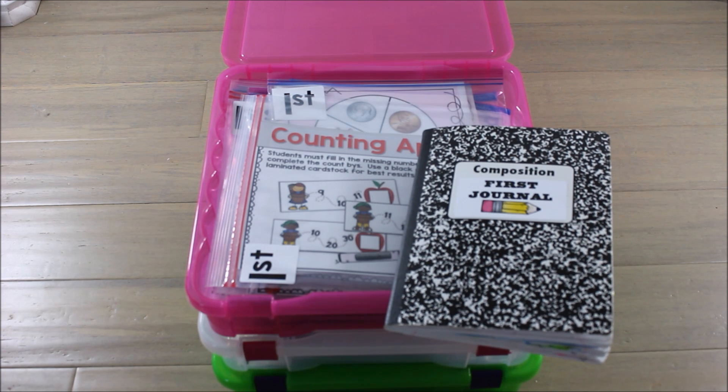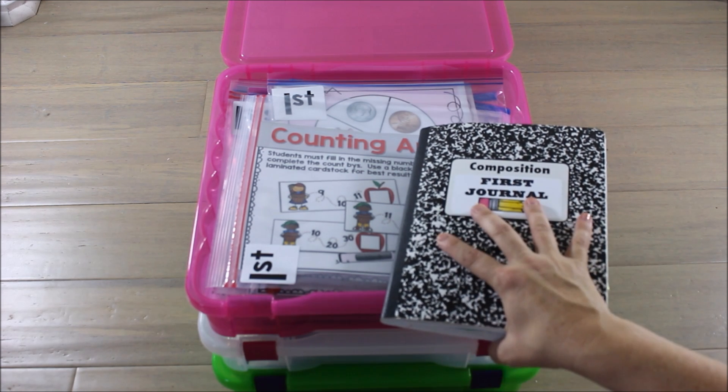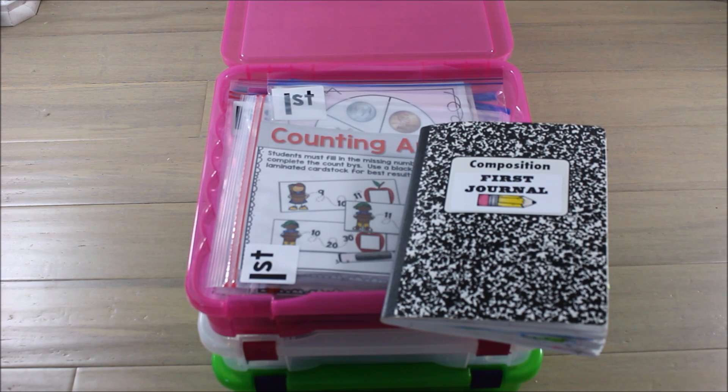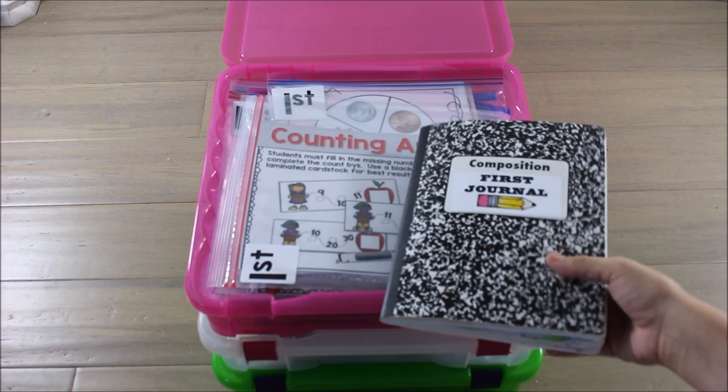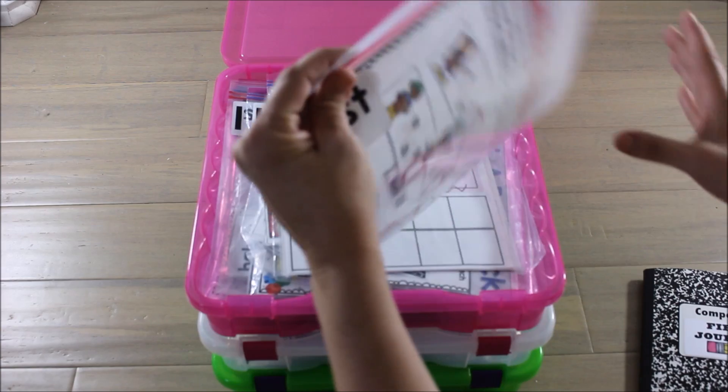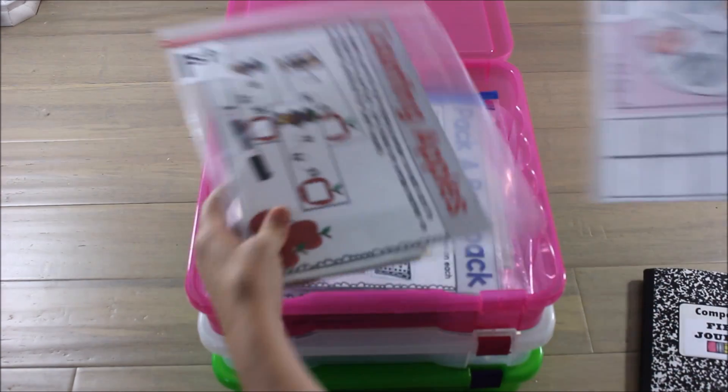The other two rotations are technology and teacher table. Teacher table I take care of with my guided math lessons and activities — that's a separate video. Technology is going to be apps and websites on computers or some sort of device, so those don't necessarily have the same amount of weekly prep.